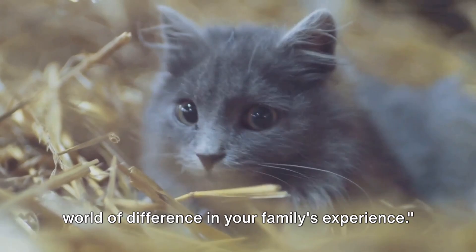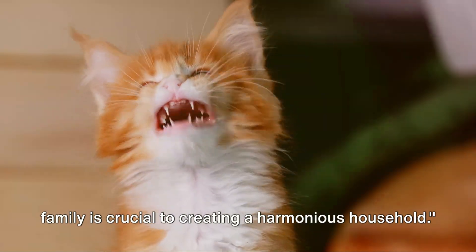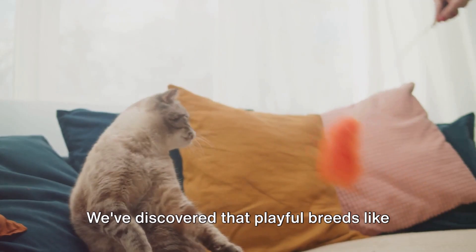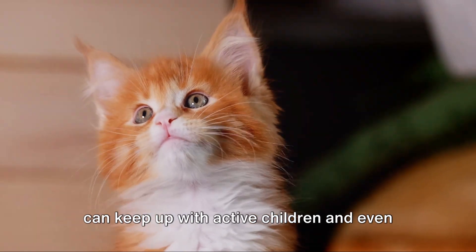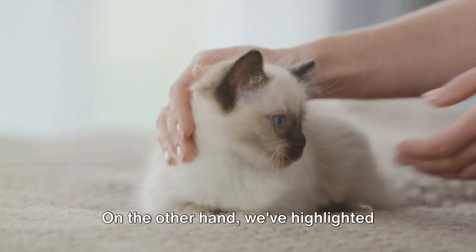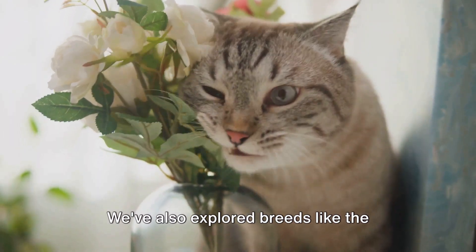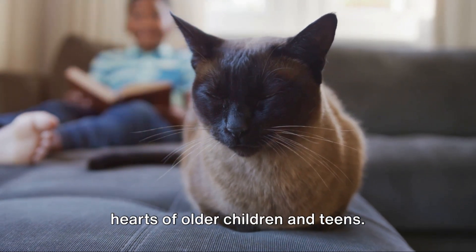Remember, the right cat breed can make a world of difference in your family's experience. Choosing the right cat breed for your family is crucial to creating a harmonious household. We've journeyed through a rainbow of cat breeds, each with their own unique characteristics. Playful breeds like the Maine Coon and the Abyssinian, with their high energy and friendly demeanor, can keep up with active children. On the other hand, gentle and affectionate breeds like the Ragdoll and the British Shorthair, known for their patience and tolerance, make them ideal companions for younger kids. We've also explored breeds like the Siamese and the Sphinx, whose intelligent and sociable nature can captivate the hearts of older children and teens.